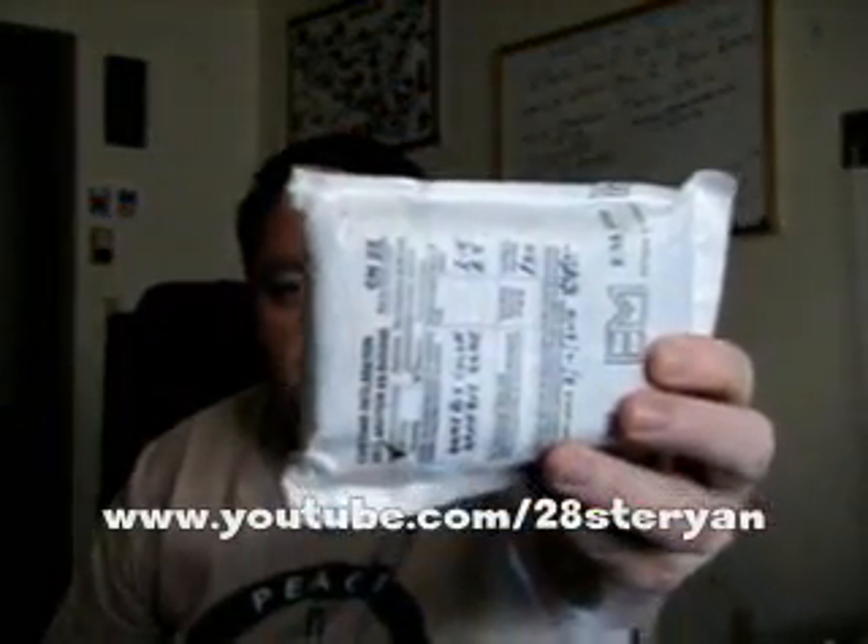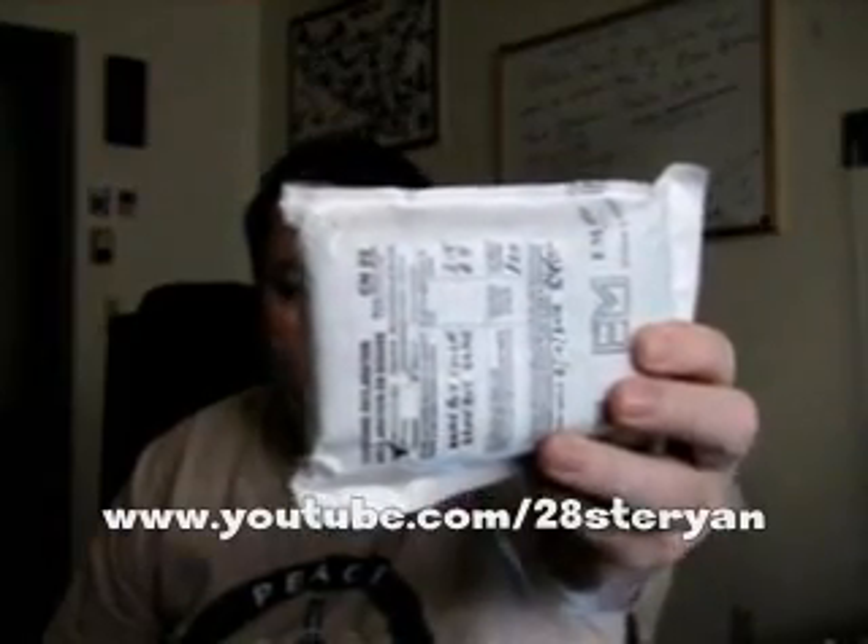I got this from a guy named 2-8 Stee Ryan, spelled 2-8-S-T-E-R-Y-A-N. That's his YouTube name and he does reviews. I believe he does collection videos and stuff like that, and he sent this to me all the way from England. Thanks, Steve. I don't know exactly what's in the package. I know it's got a Game Boy Color and Game Boy game — that's what it says on the customs declaration sheet. So I'm going to go ahead and open it because I don't know what game is in it.